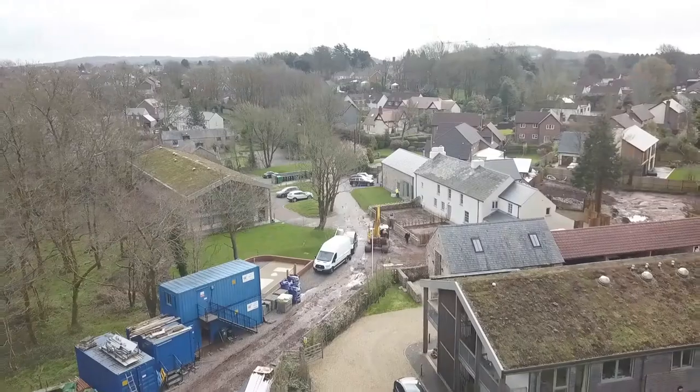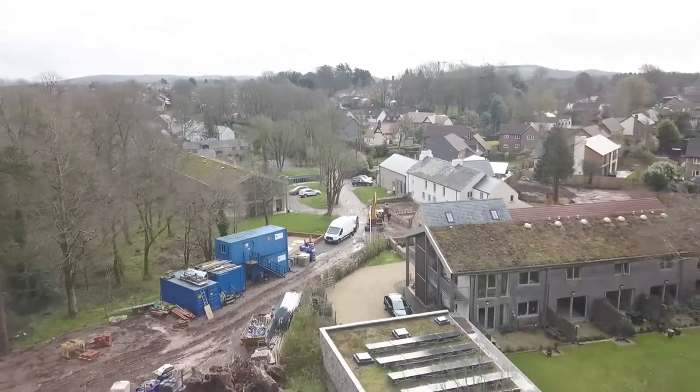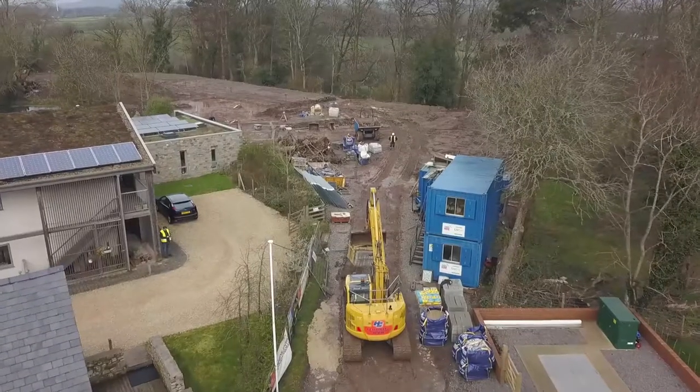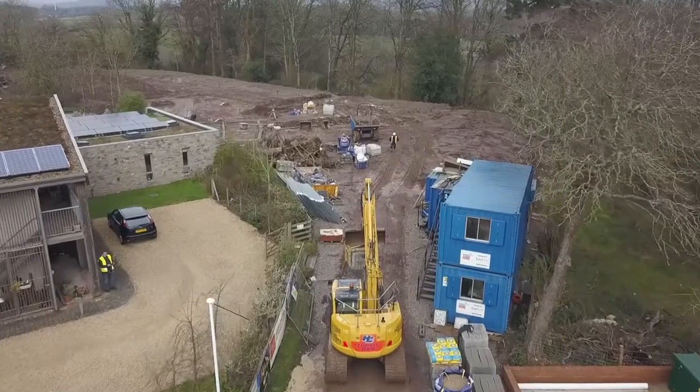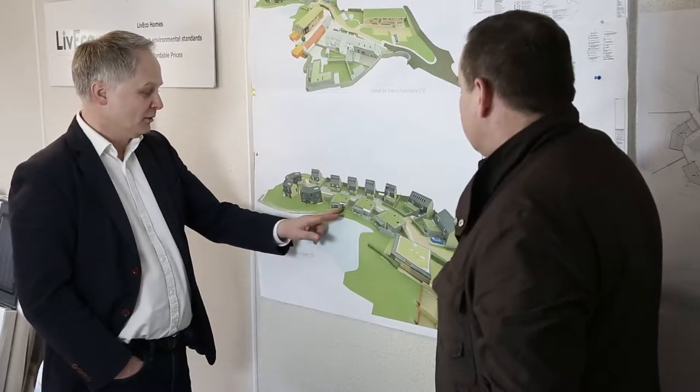We've used Nibe for the first two phases, which have been very successful at Great House Farm. The final phase is the most exciting where we've got 13 detached houses. We've got PV panels on the roof, Nibe exhaust air and air source heat pumps, stationary batteries with Tesla Powerwalls going into the houses, electric car chargers, and underfloor heating — so we've got the whole package, and the next phase will be high profile for Wales.